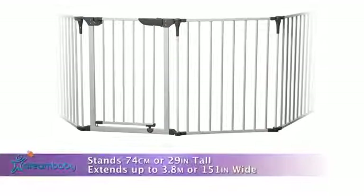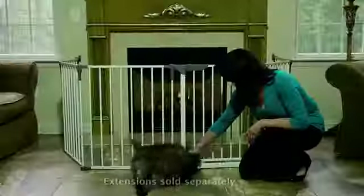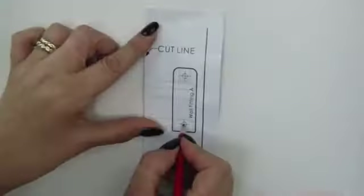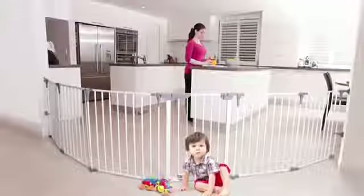The Royale Converter is 74 centimeters or 29 inches tall and extends up to 3.8 meters or 151 inches. For larger areas, extensions are also available separately. The Royale Converter includes wall brackets to hardware mount it into place. Just another simple way from Dream Baby to help keep your home safer and put your mind at ease.